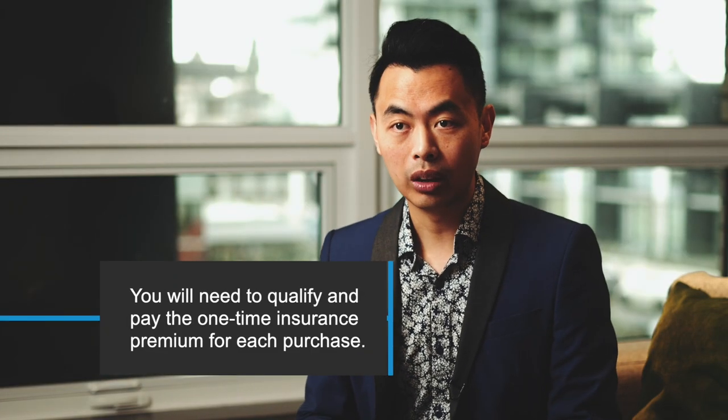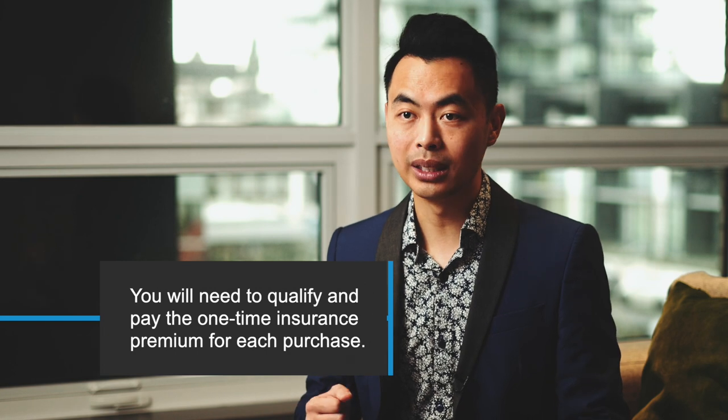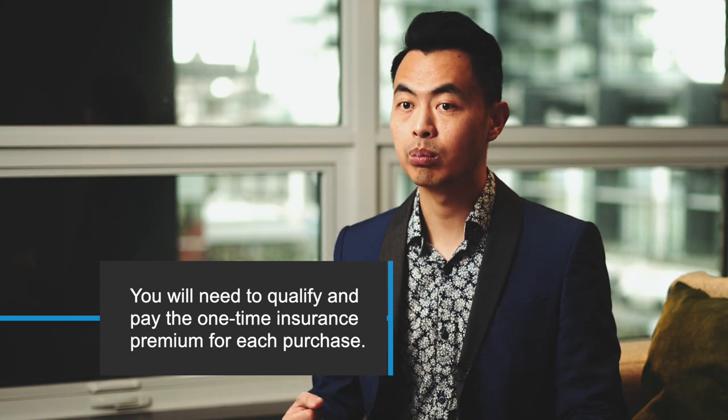Now you are building wealth much faster. You have two properties growing in value and increasing your net worth. And this process can continue on with the third, fourth, and so on, as long as you are moving into the home you're purchasing. Keep in mind though, you will need to qualify and pay the one-time insurance premium for each purchase.